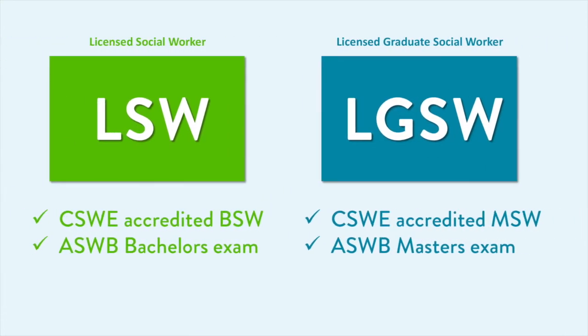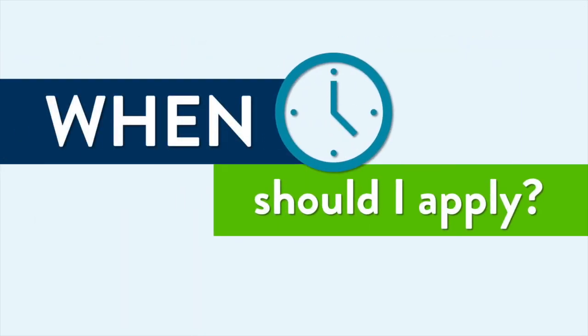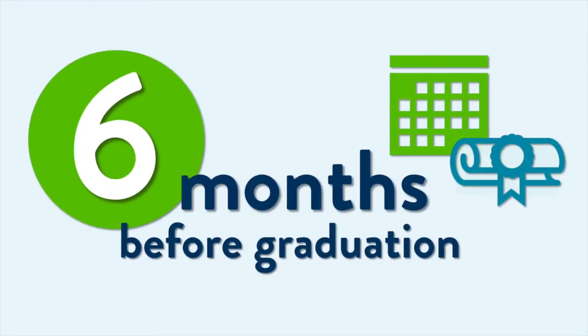As a graduating social work student, you'll be applying for either an LSW or an LGSW. The Board recommends that current social work students apply for a license about six months before graduation for the best application process.